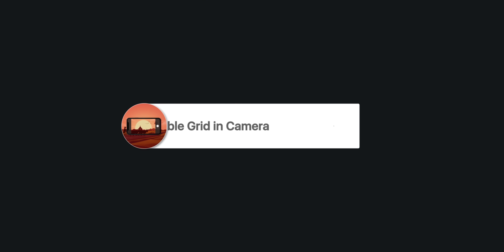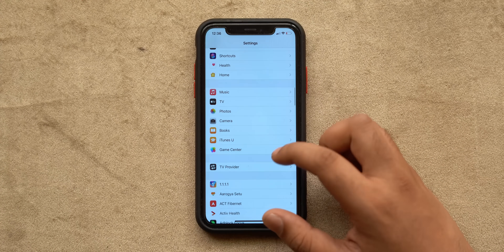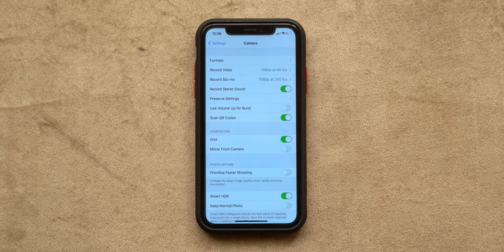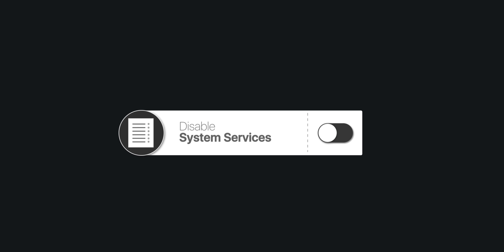If you take a lot of photos on your iPhone and want to up your photography game, you need to work on your framing — and this setting helps. Go to Settings, scroll to Camera, and enable the 'Grid' toggle. This enables a 3×3 grid within your viewfinder so you can align photos better. Plus, if you take top-down photos a lot, you also get a handy level that can help ensure your phone is completely horizontal to the ground for better photos.